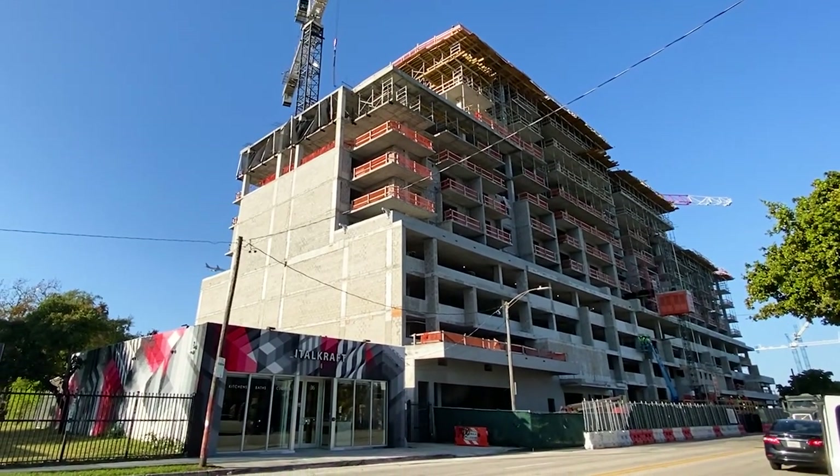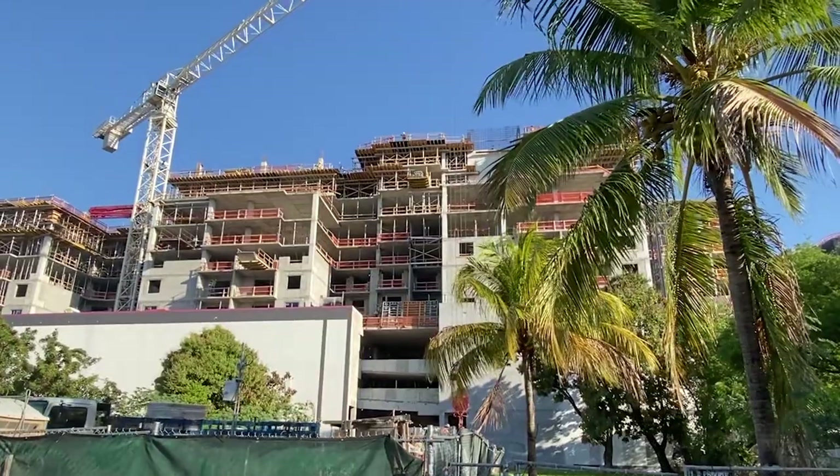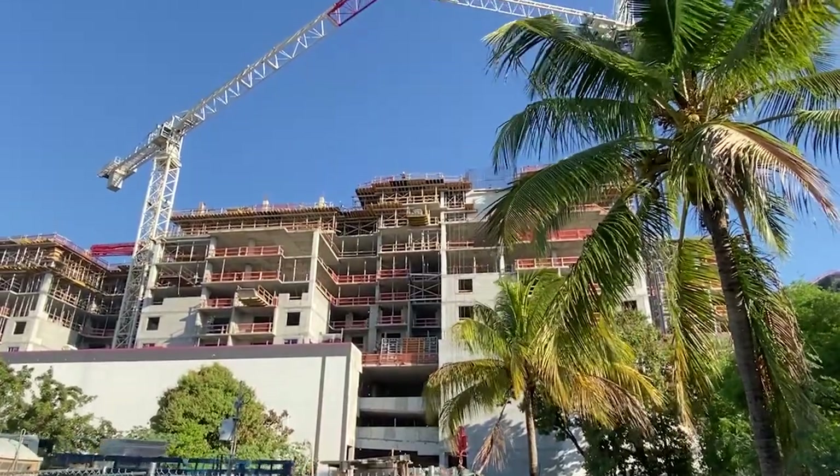The project is roughly 380,000 square feet and we were doing about 8,000 square feet a day on the decking.